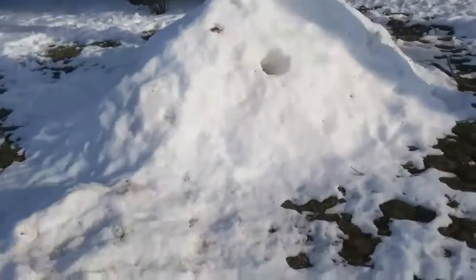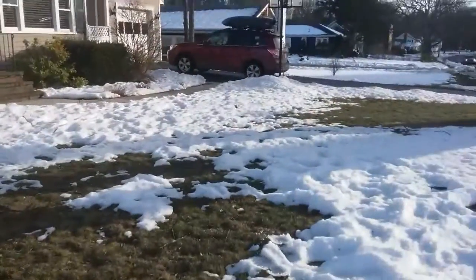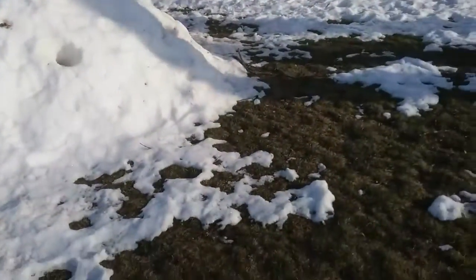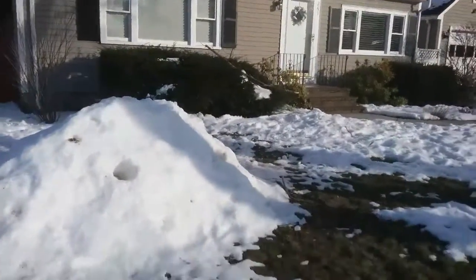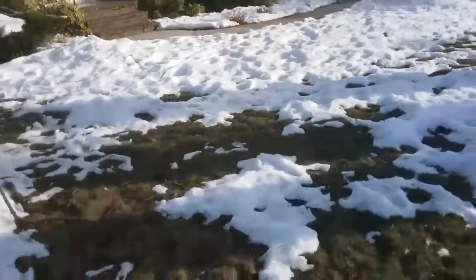I was just driving home and I looked out and saw Jeff's yard was like completely melting. I'm like, oh crap, I've got to get out there or else all the snow's gonna be gone by the time I get out there tomorrow.